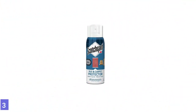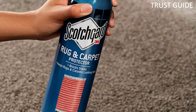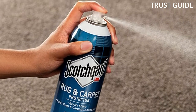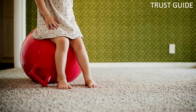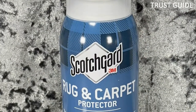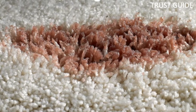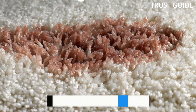Number 3: Scotch Gard Rug & Carpet Protector. From dirty shoes to day-to-day spills, carpets and rugs fall victim to various household messes. Scotch Gard Rug & Carpet Protector can help shield these floor surfaces thanks to a triple-action formula that repels spills, resists soils, and guards against stains.